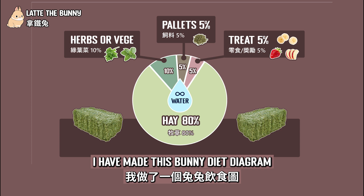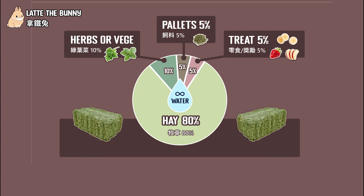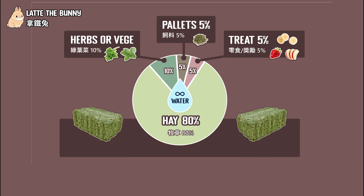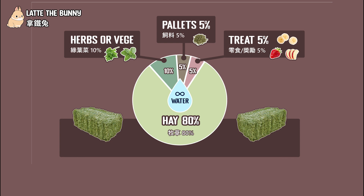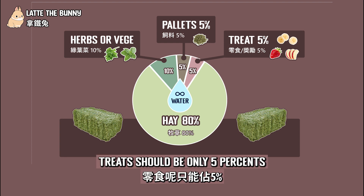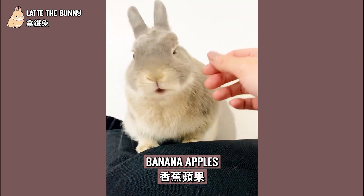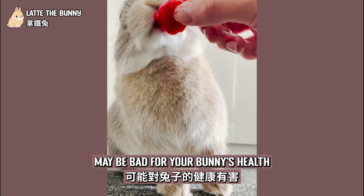What else should you feed your bunny? I have made a bunny diet diagram — feel free to take a screenshot and share it, but remember to keep the logo and credit me as I spent quite a bit of time making this chart. So we've talked about the basic stuff: hay, pellets, and unlimited water. Your bunnies will also need some veggies and treats to make them happy. Herbs and veggies should be only 10% of your bunny's diet, and treats should be only 5%. You can feed your bunny small amounts of veggies every day, and very small amounts of treats like raspberry, banana, or apples — but be very careful of the quantity, because high amounts of sugar may be bad for your bunny's health.